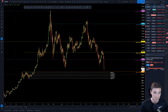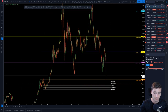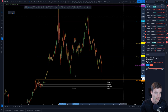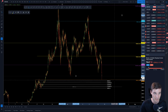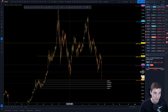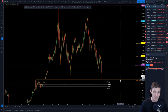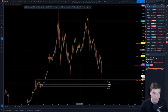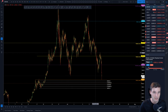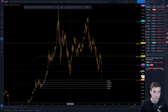Coming back to BitMEX, there is a lot of support around here — not just in terms of the order block but in terms of fibs. You've got overall fibs and around the 1-to-1 fib of this move down if you're looking at this as an ABC correction, which sits at basically $9k. If you're looking at this as an ABC, it's kind of like a flat: a three-three and then a five coming down — one, two, three, four, and a fifth. The alternative is a WXY, a three-three-three.